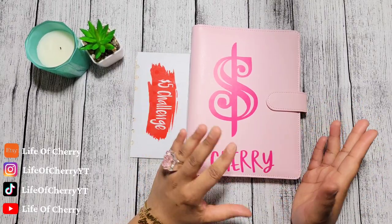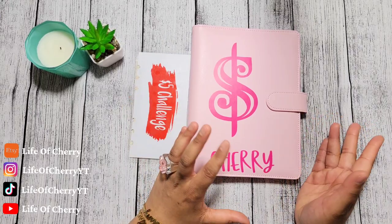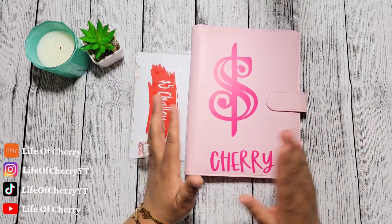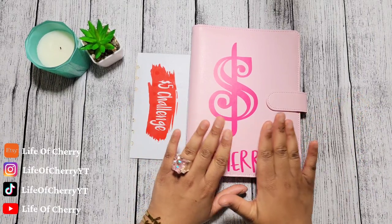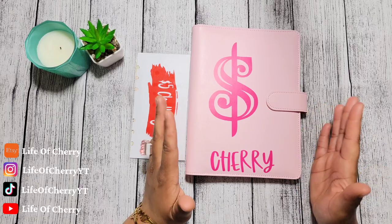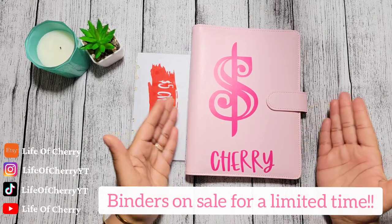So every month I'll tap in, I'll check in with you guys and let you know how I'm doing. In the comments, you'll drop down how you're doing, how much you were able to save. And of course, if you are using my savings challenge binder, then we will be doing the challenge together.